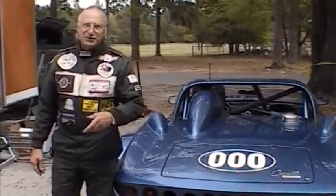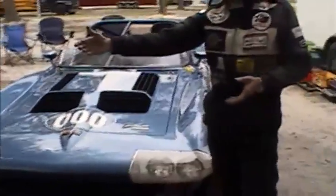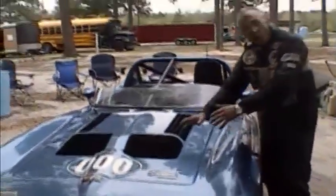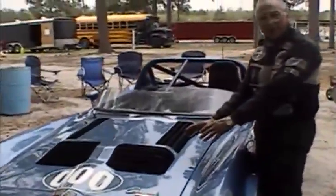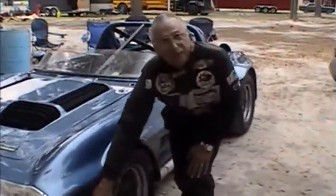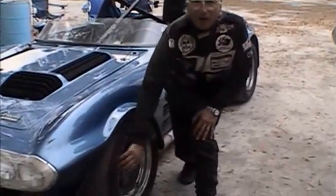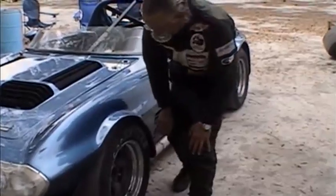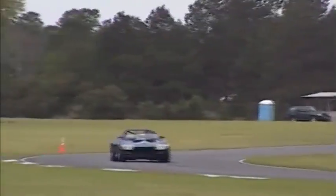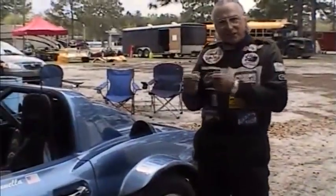Let me show you what's wrong with some of these things. Unfortunately, the grille opening is much larger than we need to cool the engine. Therefore, we're letting much more air into the car than we really need. The flared wheel wells are nice, except unfortunately they flared it behind the wheel instead of in front of the wheel, which would let air out. The air actually gets stuck in here, and at 150 or 160 miles an hour, this is like a giant parachute holding this car back.